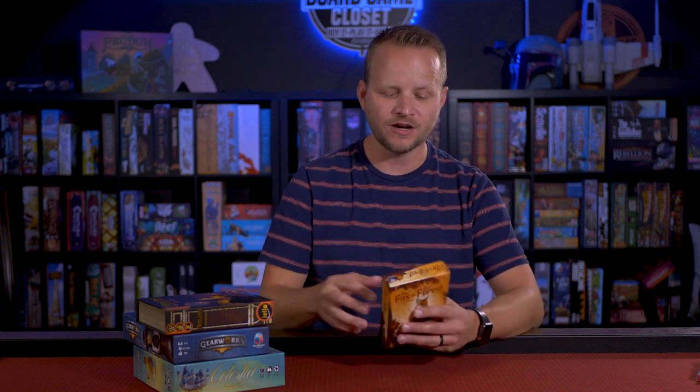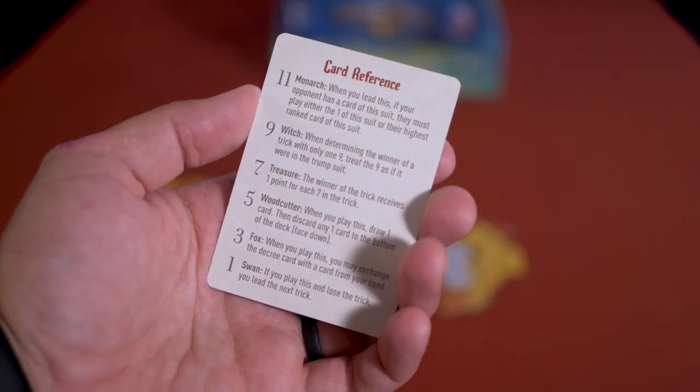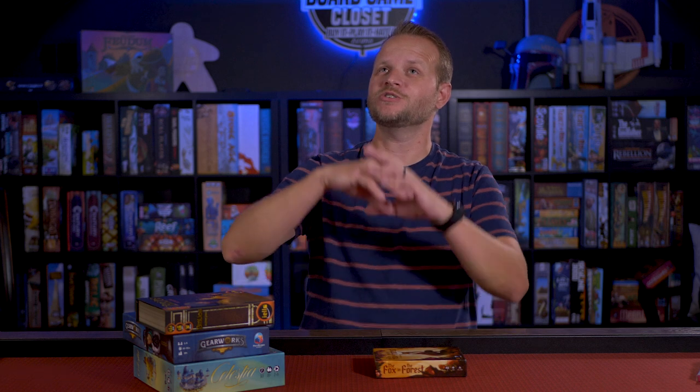Second is called Fox in the Forest. It's a trick-taking game I picked up because my wife's parents love to play Spades, so I was looking for a gamer's version of a trick-taking game. This is a very simplified version — two players only, which was another reason I picked it up. You play a card, I play a card, the higher one typically wins. But in typical gamer fashion, they added special abilities to the odd-numbered cards — one, three, five, seven, nine, eleven — each with unique effects.